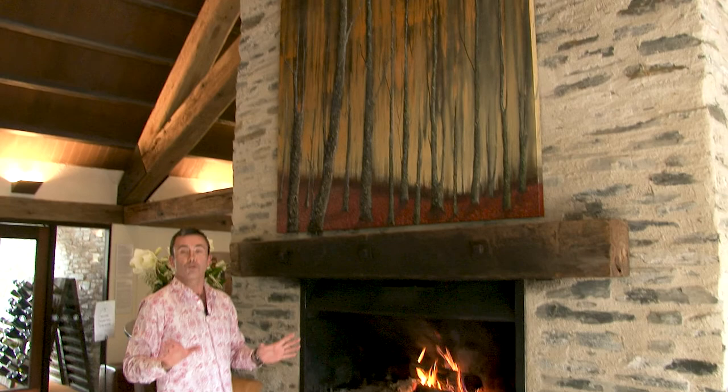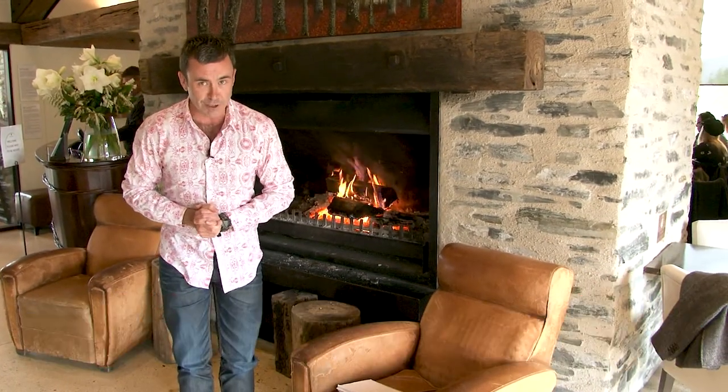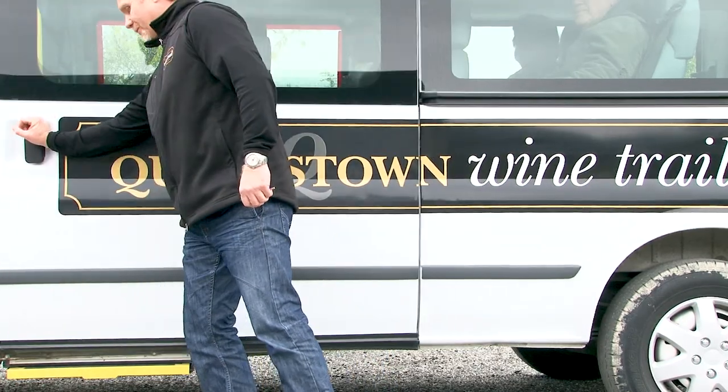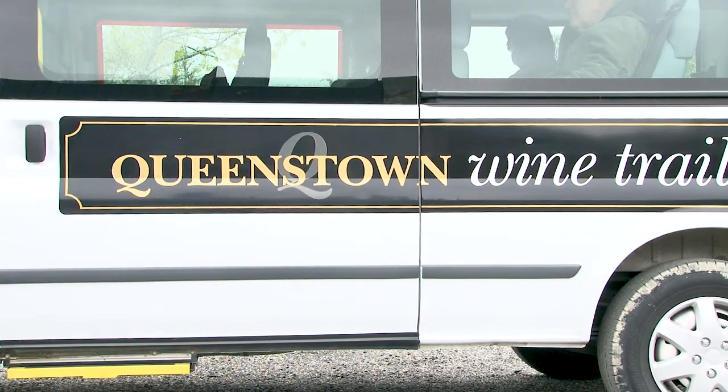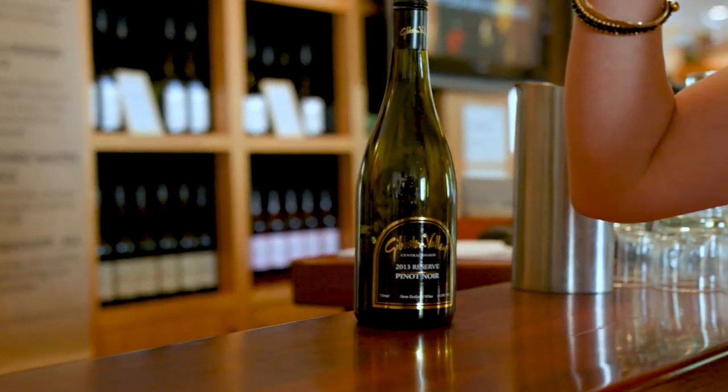Today we get to combine two of my favorite things: tasting wine and eating cheese — I'm in heaven. We're on a Queenstown wine trail tour. Everything in moderation, I say — and it is after 12, so that's pretty moderate in my book. Let's go see what's on offer.